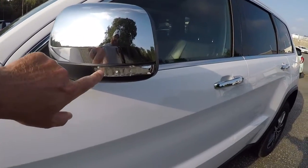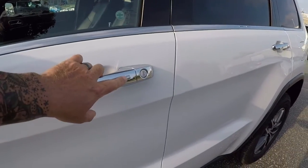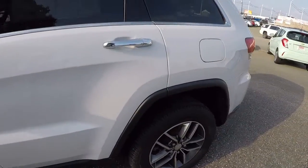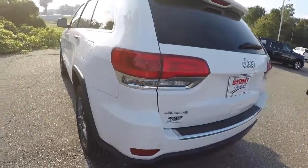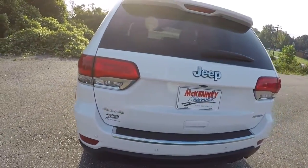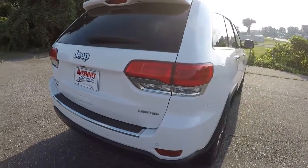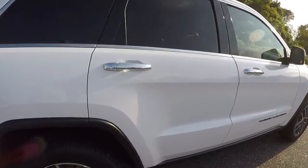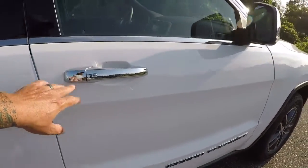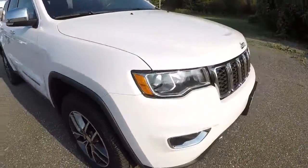Starting here on the driver's side — turn signals on the side mirrors, nice chrome door handles with the lock/unlock button. The driver's side of the vehicle is in good shape. It is a four-wheel drive. It's got rear park assist and a rear backup camera. It is a Limited. Passenger side of the Jeep's in really good shape as well, also has your lock/unlock button on the passenger side door handle. Overall the exterior of this Jeep's in great shape.